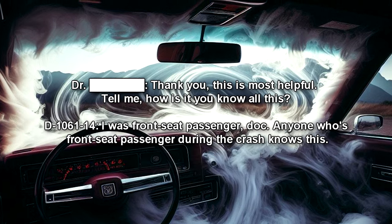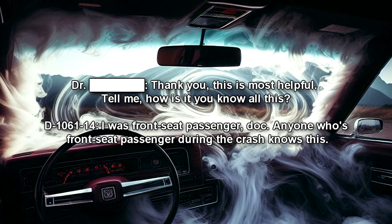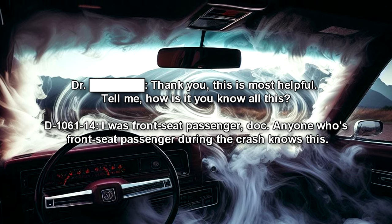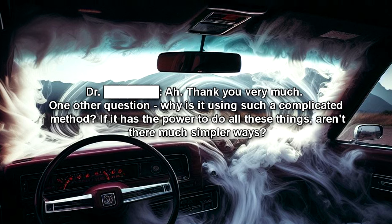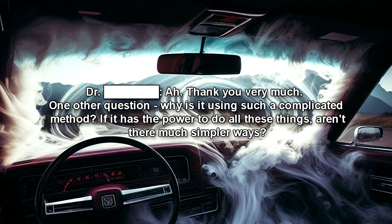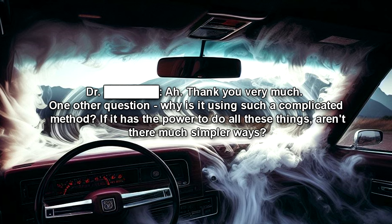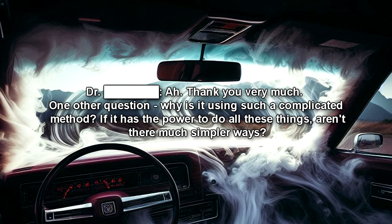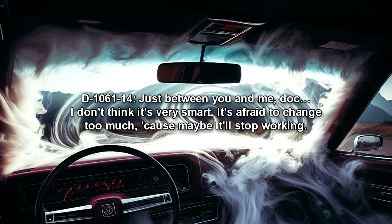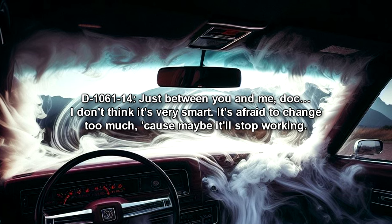"Thank you. This is most helpful. Tell me — how is it you know all this?" "I was front seat passenger, Doc. Anyone who's front seat passenger during the crash knows this." "Thank you very much. One other question: why is it using such a complicated method? If it has the power to do all these things, aren't there much simpler ways?" "Just between you and me, Doc? I don't think it's very smart. It's afraid to change too much, because maybe it'll stop working."